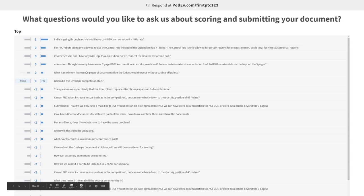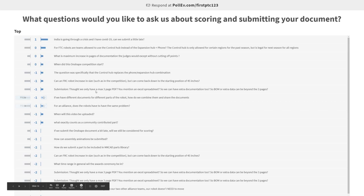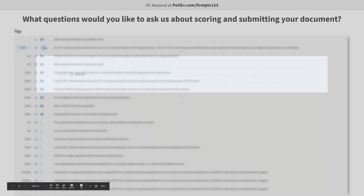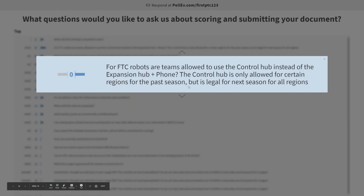Regarding submitting late: if you have any specific circumstances, feel free to email first@ptc.com and we can talk with you about anything you may be going through. Are FTC teams allowed to use the control hub instead of the expansion hub and phone? The control hub was only allowed for certain regions for the past season, but it's legal for next season for all regions. Since it was legal for certain places this season, you can go ahead with that.